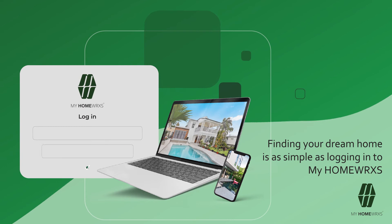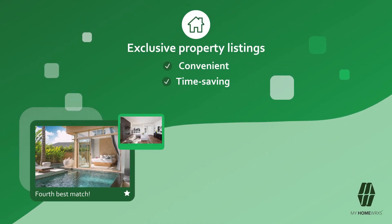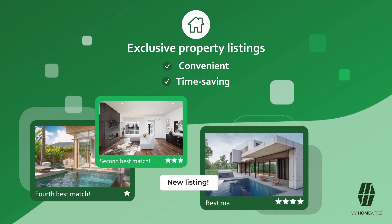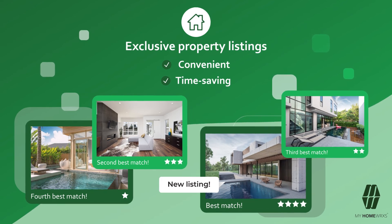Sound too good to be true? Finding the perfect match is as simple as logging on to My Homeworks. We bring you convenience and save you time with our exclusive property listings. My Homeworks will go as far as updating your prioritized options as new properties come on the market, so you don't miss out on the home of your dreams.